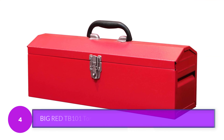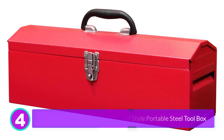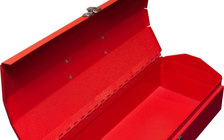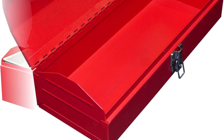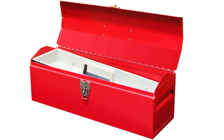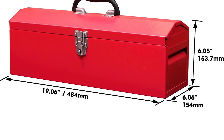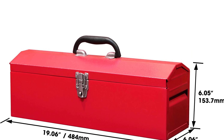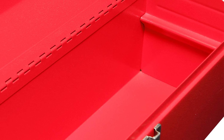Number 4: Big Red TB101 Torrin 19 Hip Roof Style Portable Steel Toolbox. If you like the old-school look and feel of a metal toolbox, look no further than the Big Red 19-inch box, made from heavy-duty gauge steel with a bright red powder coating that's resistant to corrosion. The box has a curved roof that gives more storage space inside for bulkier tools such as power drills and drivers. It includes a plastic lift-out tray for organizing smaller tools, and you can add a lock to the strong metal latch if desired. The box is 6.5 inches tall, 19 inches long, and 6.1 inches deep, making it a handy size for holding the essentials or for use as a car or home emergency toolbox.